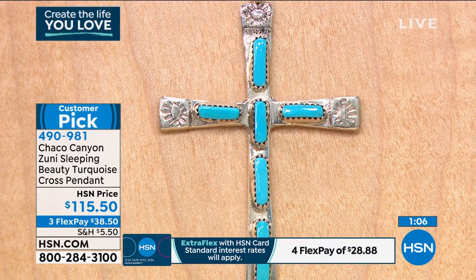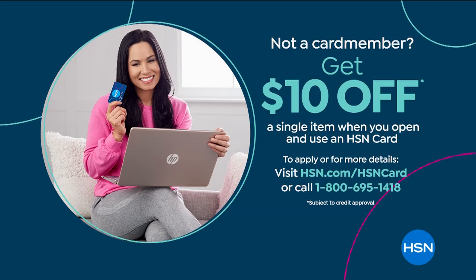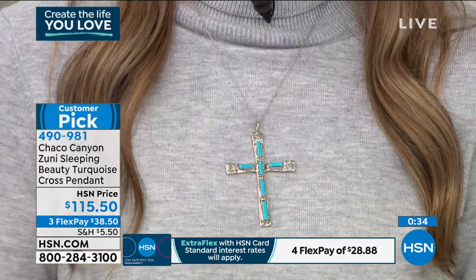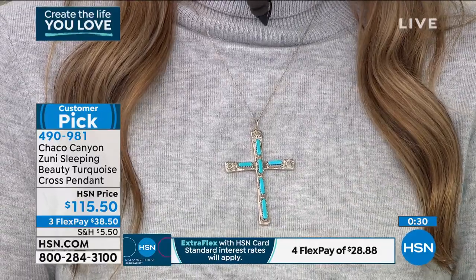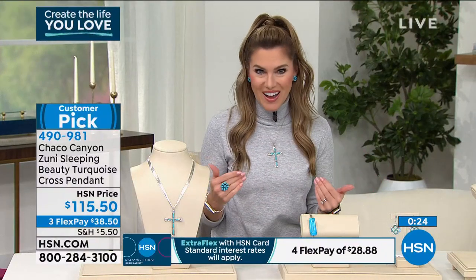This is a huge customer pick — we have it back at the perfect time. We're starting a new year. We have new intentions, new hopes, new dreams. The cross in and of itself has a silent symbol. Victoria and I share faith, and when you can talk to somebody, share your faith and your love — wherever your stories and passions and life take you — this is such a beautiful way to say nothing at all, but have a piece of genuine sterling silver, gorgeous Sleeping Beauty turquoise, handcrafted, with no two identical — just like you and I. We have less than 200 to go around.